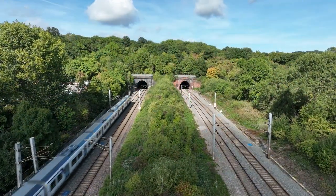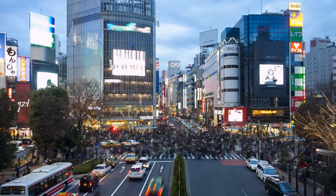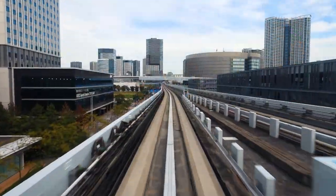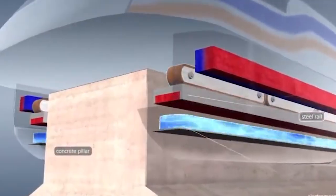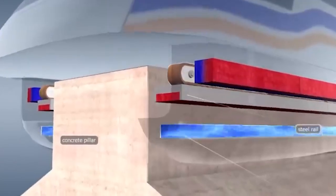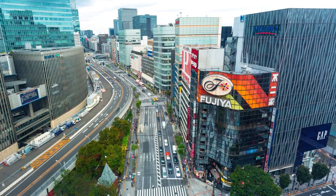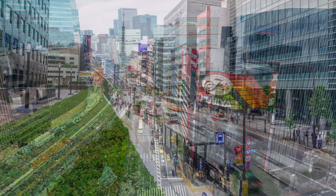In spite of these objections, it is essential to keep in mind that the SC Maglev is still a relatively new technology, and there is a strong possibility that it may bring about positive outcomes. It has the ability to completely transform the transportation industry by delivering a mode of travel that is brisk, effective, and environmentally friendly. The limitations of the SC Maglev can be reduced or eliminated altogether via strategic planning and financial investment in alternative forms of energy.